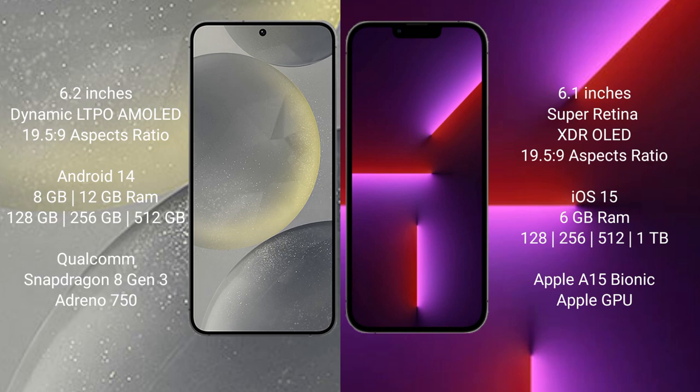Samsung Galaxy S24 runs on the Android 14 operating system. iPhone 13 Pro runs on the iOS 15 operating system. Samsung Galaxy S24 comes with 8GB or 12GB RAM and 128GB, 256GB, or 512GB internal storage.